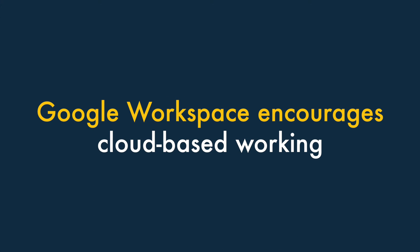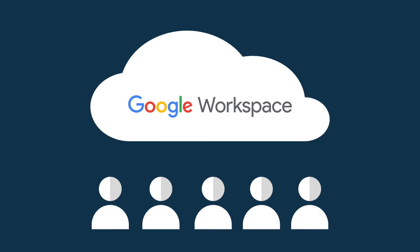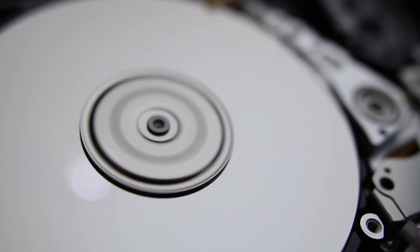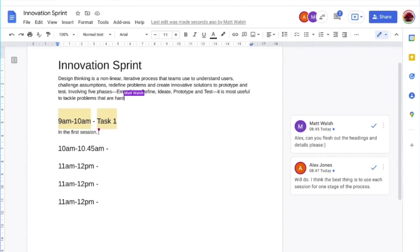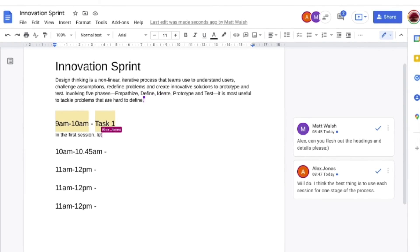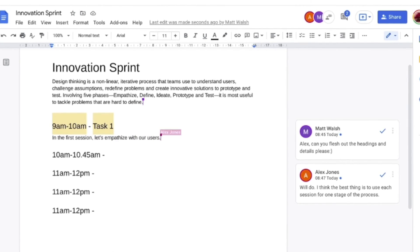Number four: Google Workspace encourages cloud-based working. With Google Workspace, everything is cloud-based, which means that your team are more likely to work online. By contrast, desktop Microsoft apps can tempt people to save files locally. Saving files online reduces the risk of data loss, but it also nudges people towards cloud-based working, which is a more collaborative and often more productive way to do business.